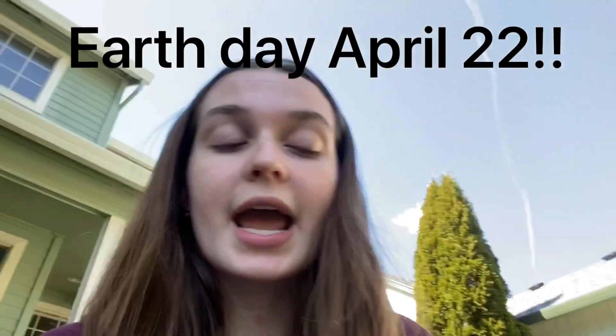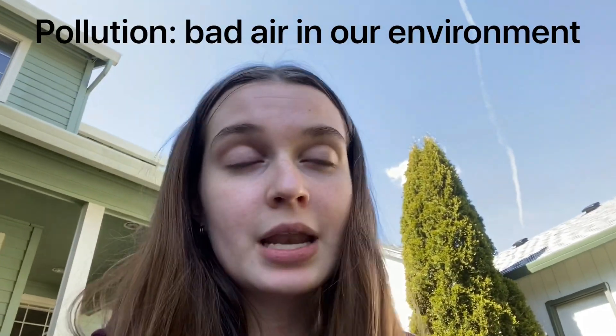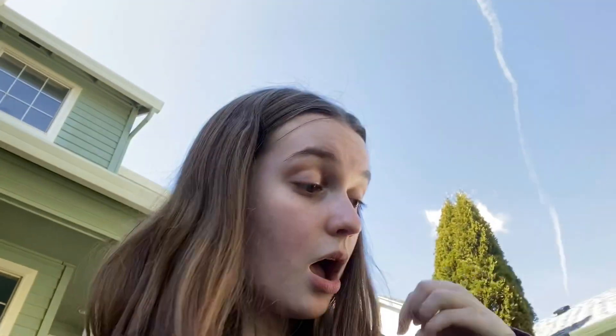I also wanted to talk to you guys a little bit about Earth Day. In about a couple of days, on April 22nd, we'll be celebrating Earth Day. Earth Day is a very big deal — what we celebrate is making our planet more green, planting more trees, and just helping the environment. In this world we live in now, we create a lot of pollution, and the main contributor to pollution is carbon dioxide.